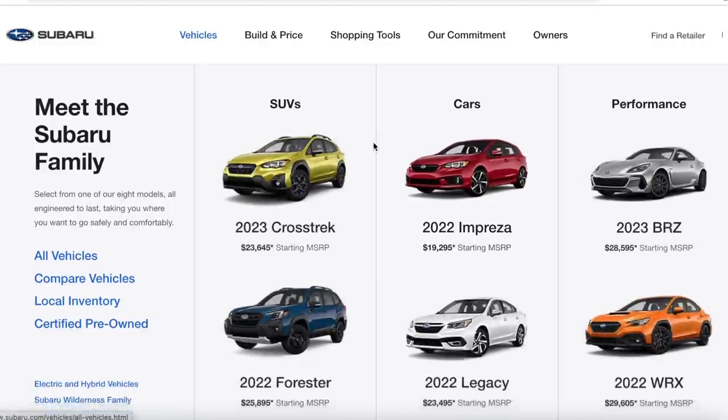In one of my recent videos, I shared with you guys that I'm going to be buying a new Subaru here very soon. In this video, I'm going to announce which model that is, why I chose it, and walk through the order process to share with you guys who are looking to buy a new Subaru what that looks like.